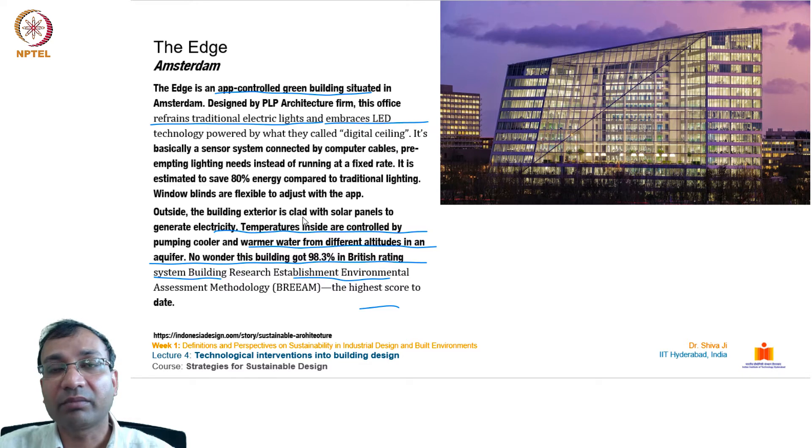The Edge is an app-controlled green building situated in Amsterdam, designed by PLP Architecture. It replaces traditional electric lights with LED technology powered by a digital ceiling — a sensor system connected by computer cables that pre-empts lighting needs instead of running at a fixed rate, saving an estimated 80% of energy. Window blinds are flexible and adjustable via app. The exterior is clad with solar panels, and temperatures are controlled by pumping water from different altitudes in an aquifer. This building scored 98.3% in the BREEAM rating system.